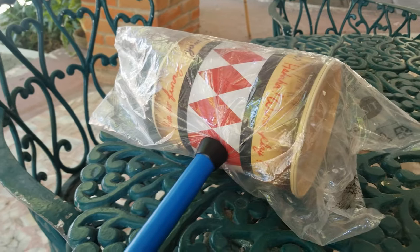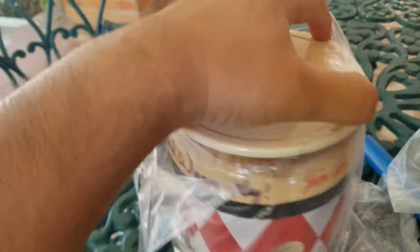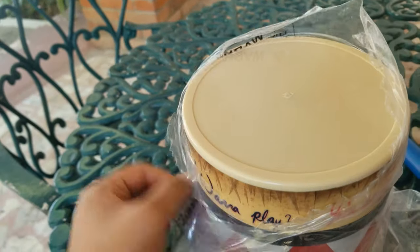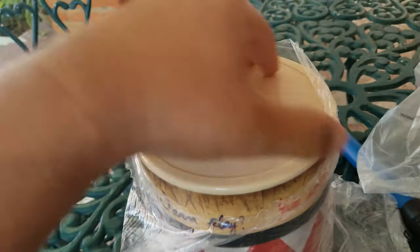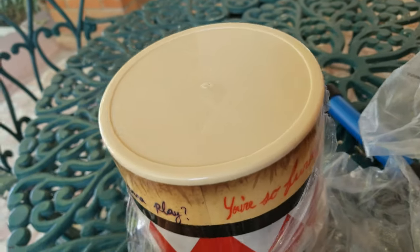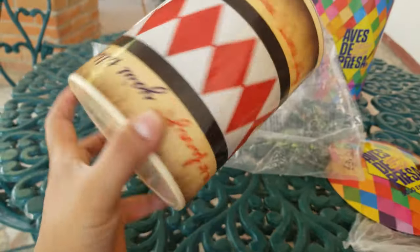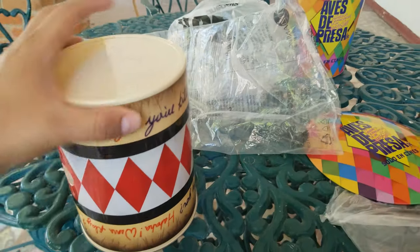Now let's get to this one. I'm going to try and do this one-handed with the camera — I don't have a tripod right now, so I apologize. Almost lost the camera, almost lost the phone — all is good. So this is her big sledgehammer.